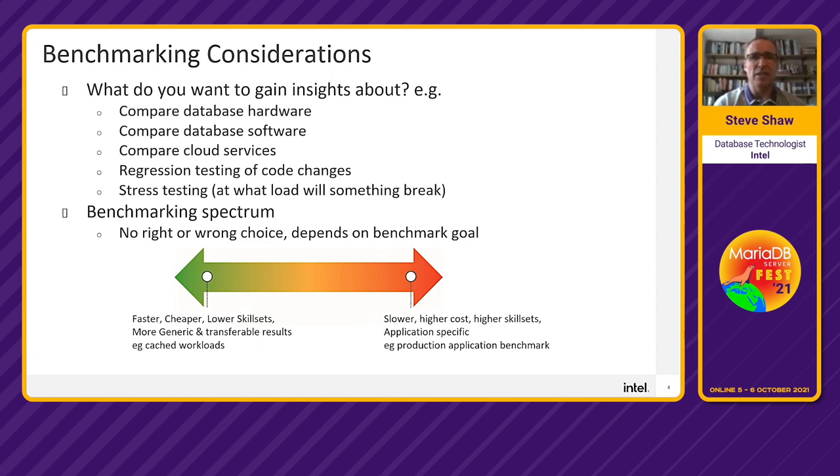You might want to do stress testing to see at what point a load causes something to break. Think of benchmarking on a spectrum — at one end, faster, cheaper, more generic workloads. Don't run simple workloads and assume insights about hardware, software, or cloud services that the workload doesn't fully test. On the other end, assuming you need the most complex, high-cost, near-full-production workload for a single application can be expensive and not transferable.